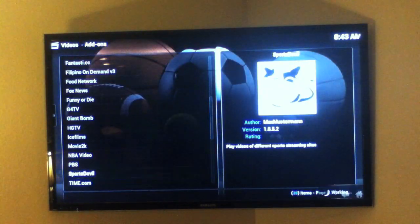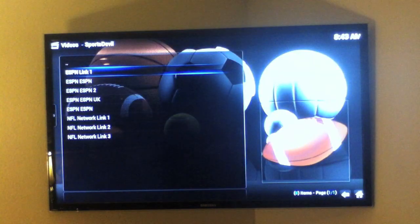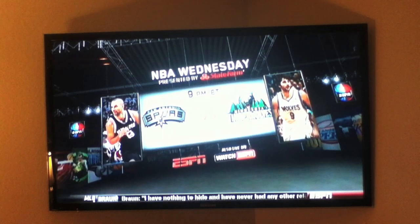Next we're going to show the Sports Devil add-on. Sports Devil allows you to watch every live sport that exists. Let's click on ESPN, for example — that's the live ESPN channel, looking crisp and clear on the G-Box.